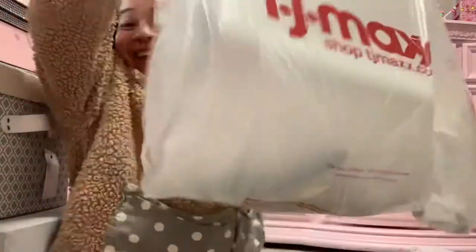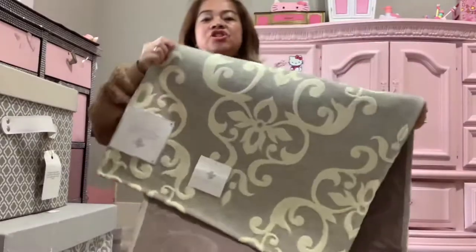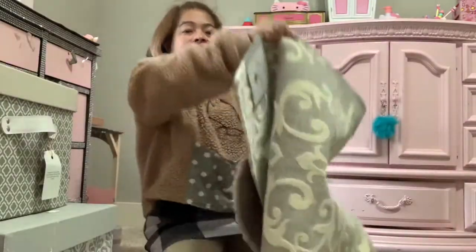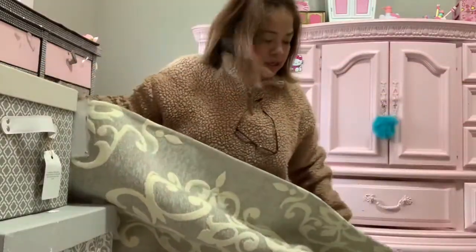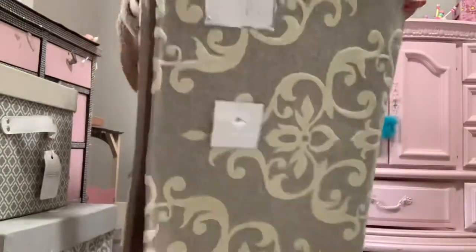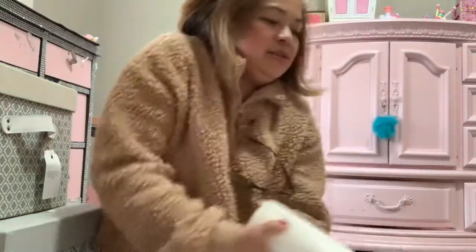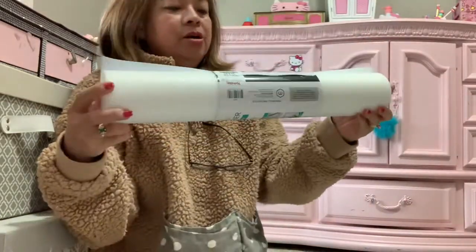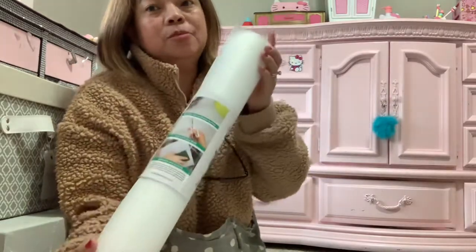I'm so excited! Okay, TJ Maxx haul! I got this shabby chic rag — it's so cool. TJ Maxx today had a lot of stuff. You know how much I paid? $19.99! When you go to Target it's maybe $39. I bought this for my kitchen to cover every drawer I have, so it's easy for me to clean.